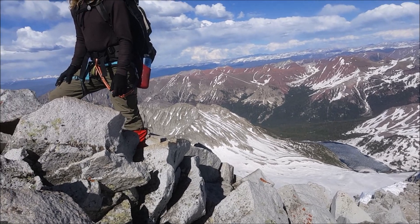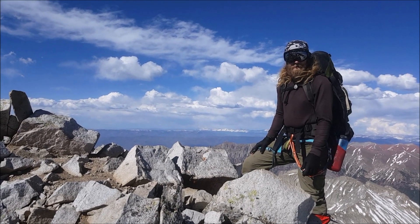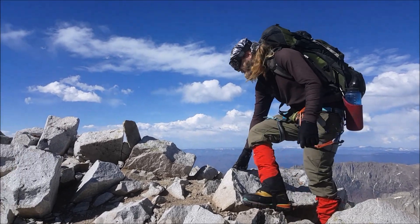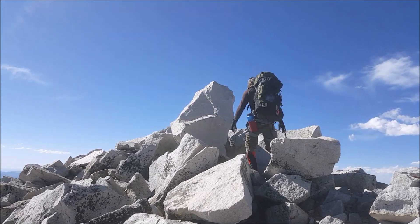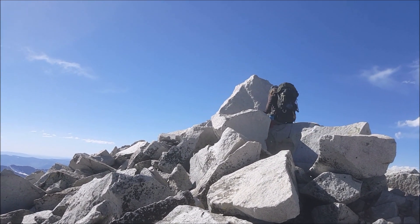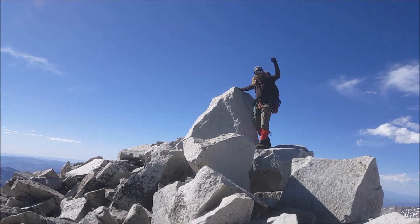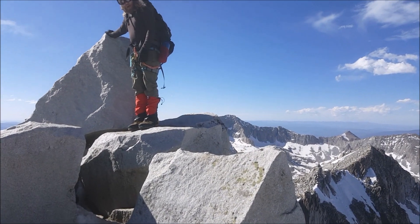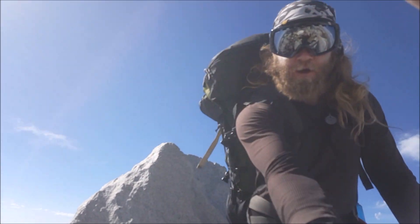Here it is. I'm going to give Ian the honors of summiting first because it is his 114th summit. Ian, will you do the honors? Thank you, Chad. Snowmass Mountain — what a beast. Congratulations! Oh man, hell yeah. Excellent job, man — I'm going to come up and join you. It took a lot of hard work to get to this point, that's for sure. Congratulations, man — that's a huge accomplishment. Thank you very much. Great job. Let's enjoy this summit for a little bit. Absolutely, let's do it.